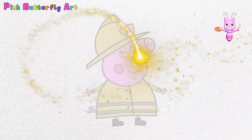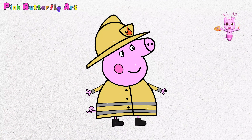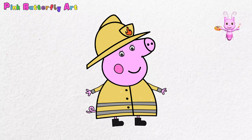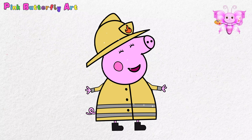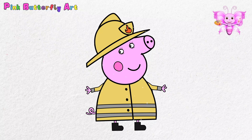Hello Pinky Artists! Today we're drawing Mummy Pig dressed as a brave firefighter. She has a big smile because she's ready to help. Doesn't she look amazing? Let's get started!